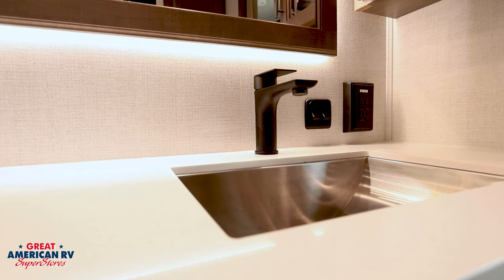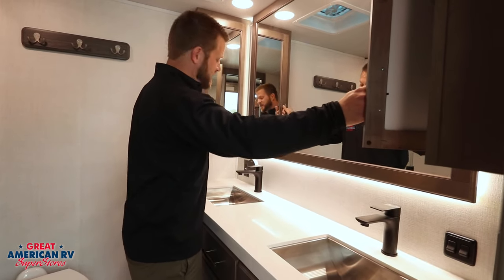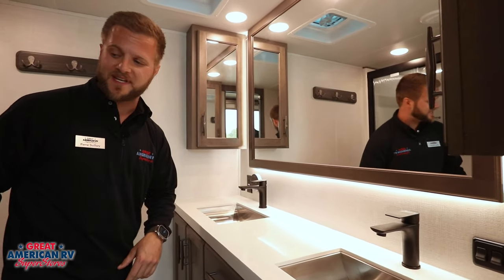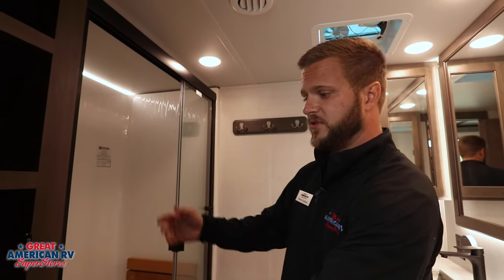Here in the bathroom, double vanity sink — this is awesome with a huge mirror. You have storage for him and her on the sides here, as well as below. You all got to fight over who's got the middle drawers. And then you have tons of storage right here, all for your linens and whatever else you have.